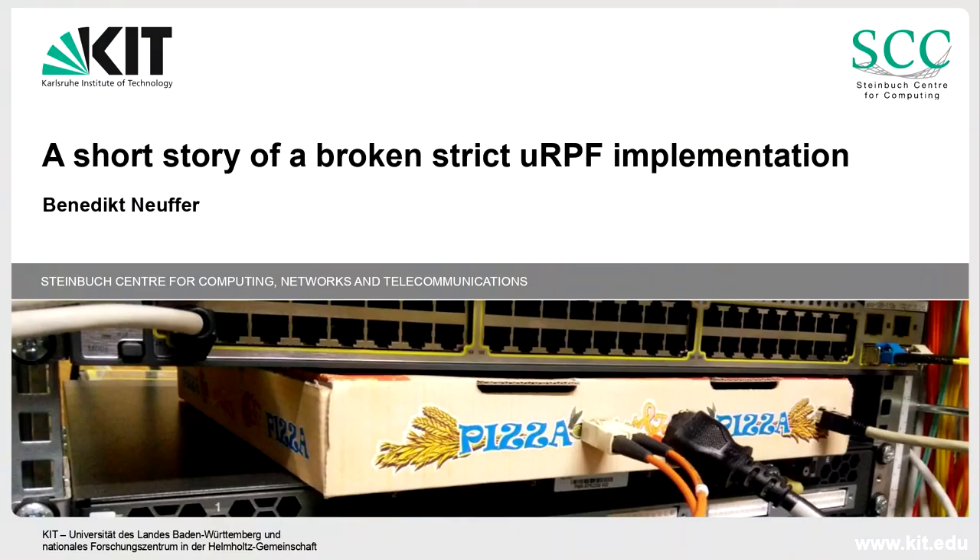Hello, my name is Benedikt. I am from the KIT network department and I will tell you a short story of a strict URPF implementation which, kindly, is broken.